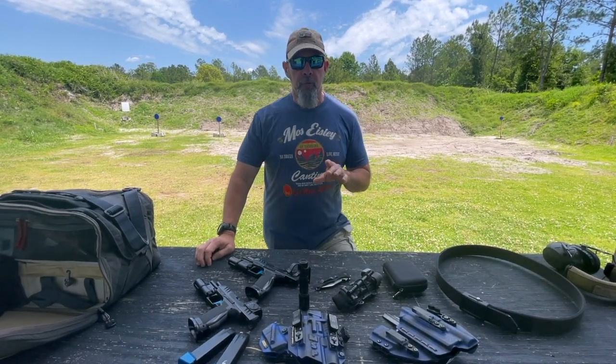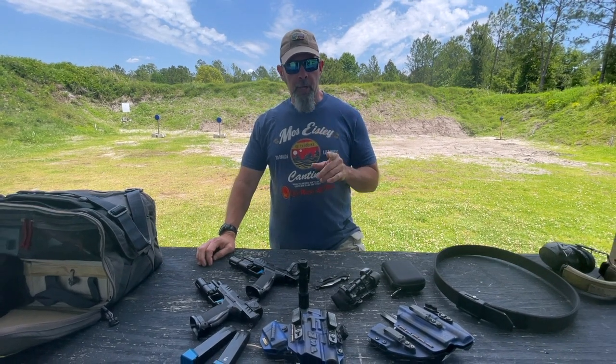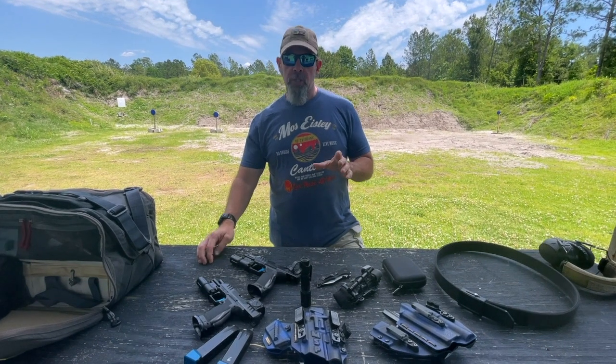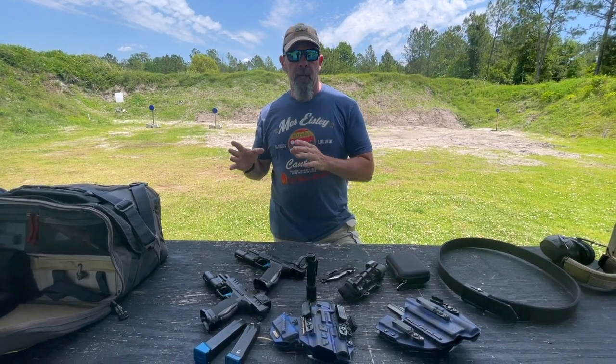Hey y'all, Bill Quirk with the Defensive Training Group and Shoot GTR, out here to do the follow-up on the video we just got through filming, which is going to talk about the rest of my everyday carry equipment.